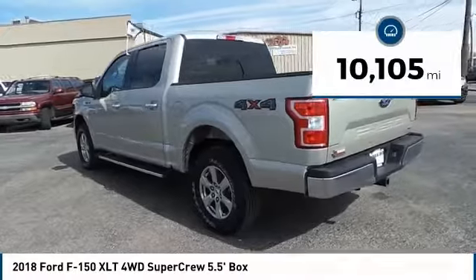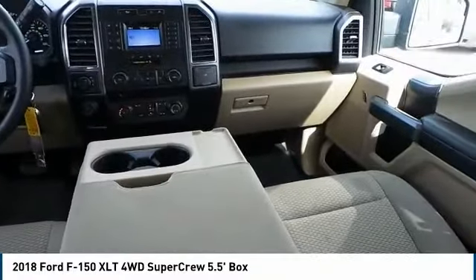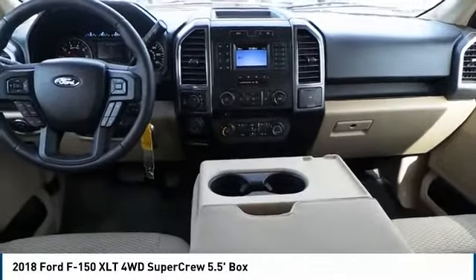And it's priced below $35,000. This vehicle has less than 15,000 miles. This isn't just a vehicle — it's an experience. So stop in for a test drive today.